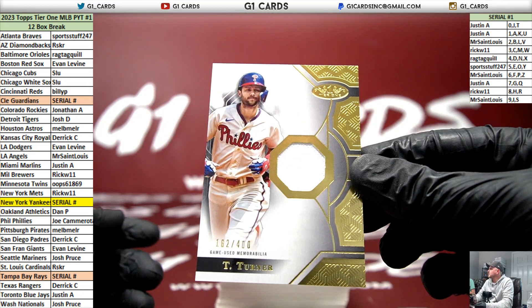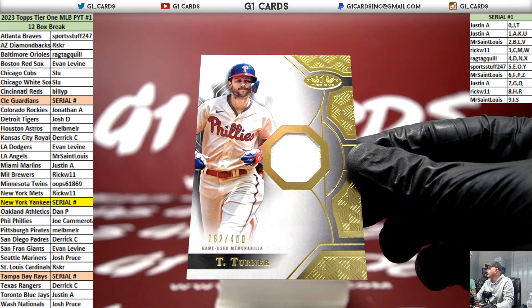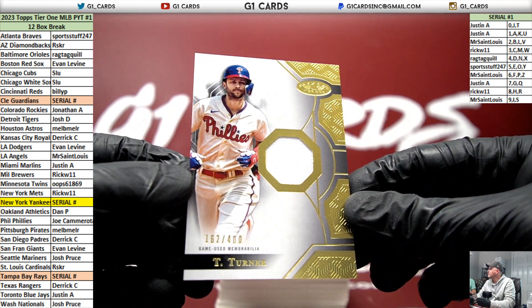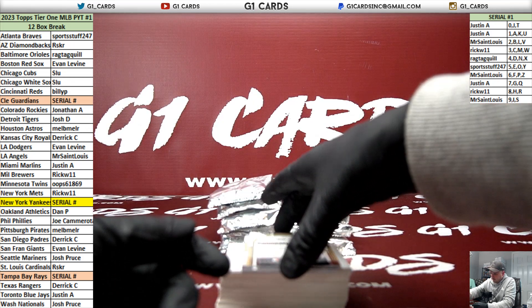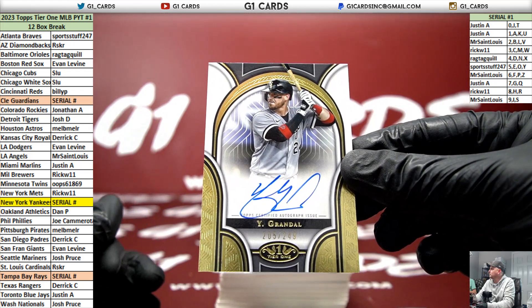A numbered 400 Trey Turner for the Phillies - good to see they have him on the Phillies. Wow, beautiful product - this is the best Tier One has looked in years. Autograph for the White Sox: Yasmani Grandal, numbered to 249.